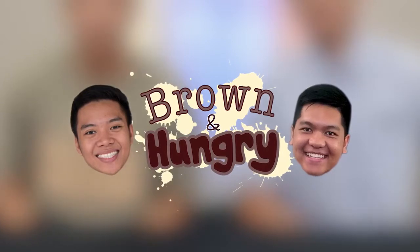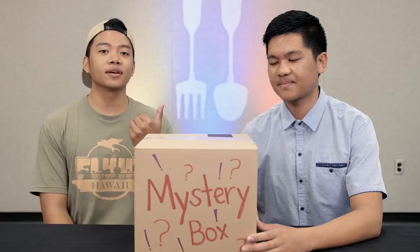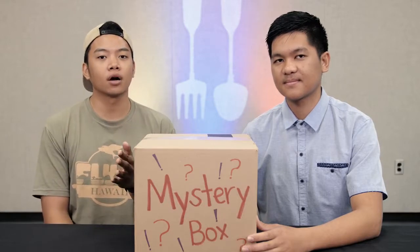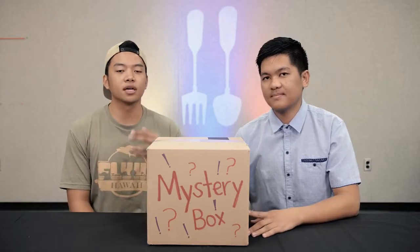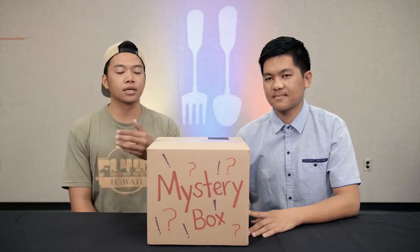What's up everybody, my name is Haji and this is Kevin, welcome to another episode of Brown and Hungry. Today's video is a super special video because we have no idea what we're eating. We've been on a mission visiting different Filipino eateries, trying to explore our Filipino culture. We felt a little out of touch with our Filipino roots so we took it upon ourselves to delve into the culture by visiting different Filipino eateries and looking into the dishes.